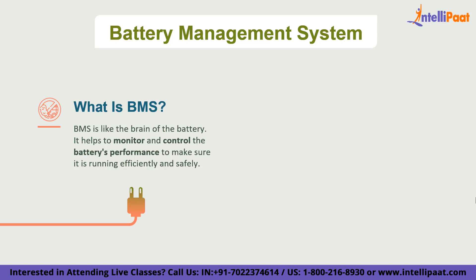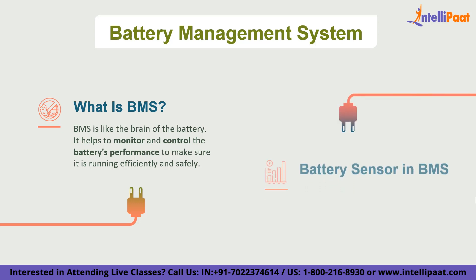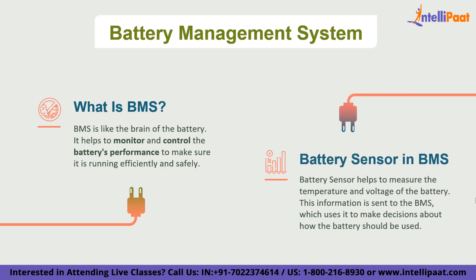The BMS is made up of different components. One of the main components is the battery sensor, which measures things like temperature and voltage of the battery. This information is sent to the BMS, which uses it to make decisions about how the battery should be used. For example, if the battery is getting too hot, the BMS might reduce the amount of power going to the motor to help cool it down. Or if the battery is running low, the BMS might limit the vehicle's top speed to ensure you can still reach your destination.